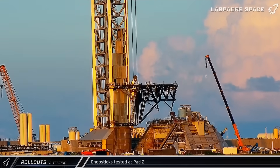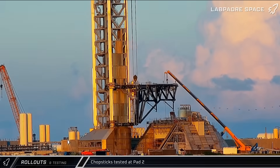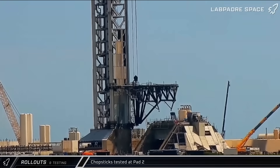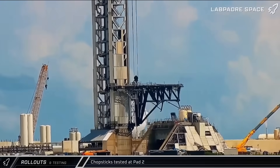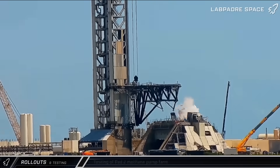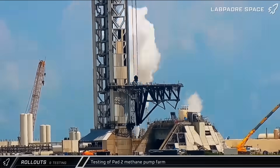Some testing was also seen this week on the chopsticks over at pad 2. SpaceX performed actuation testing of both chopstick arms as well as the stabilizer arms that attached to the lower points of the ships and super heavy boosters. Venting was also seen coming from the pad's methane pump farm as SpaceX tested out its systems there.